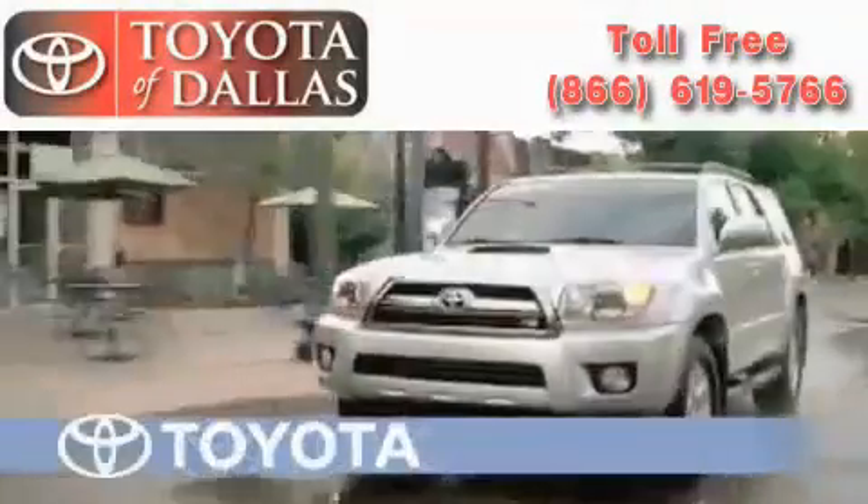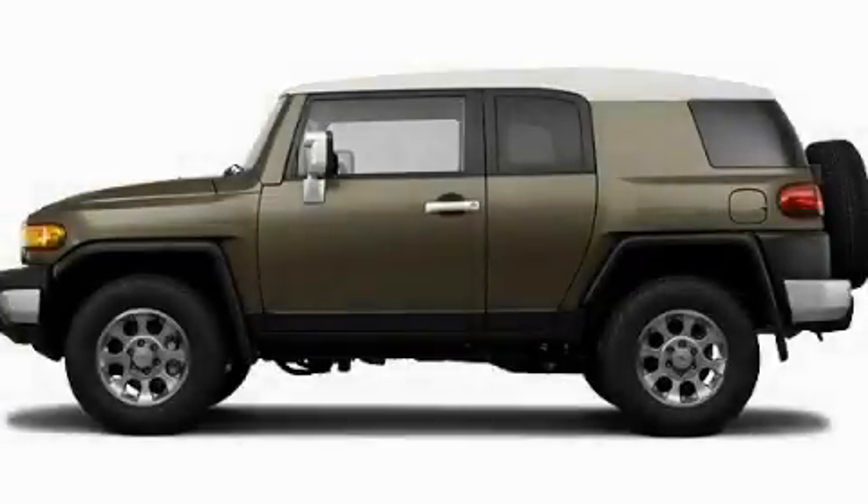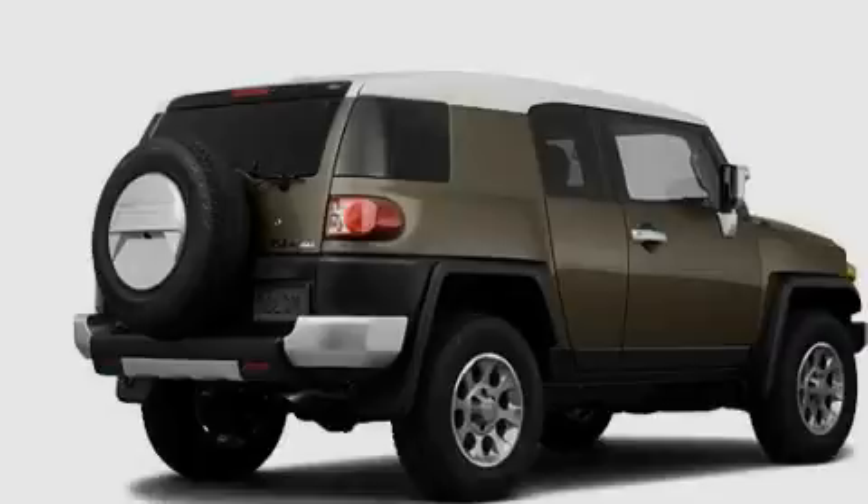Another fine vehicle offered by Toyota of Dallas. This is a brand new 2011 Toyota FJ Cruiser, a big SUV for big fun.